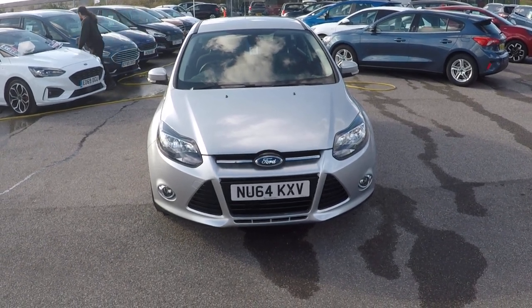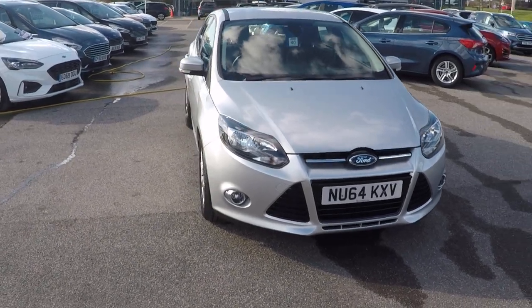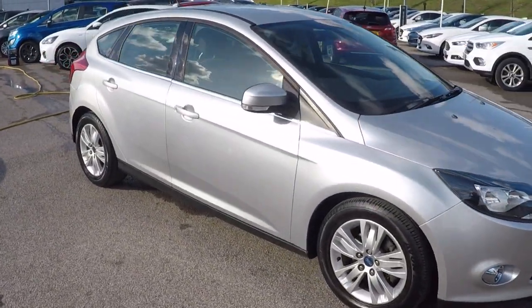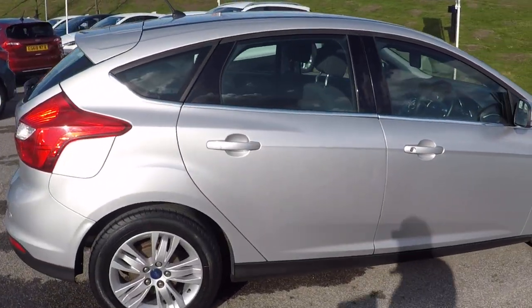Hello and a very warm welcome from all the used car team here at Perrys Mansfield. I've got this 2014 Moondust Silver Ford Focus. It's 1.6 125bhp Titanium Navigator, 5 door automatic PowerShift.